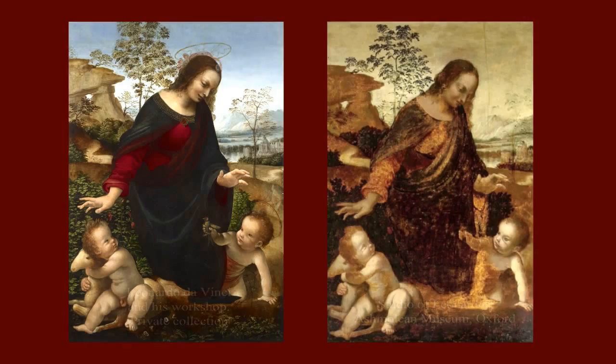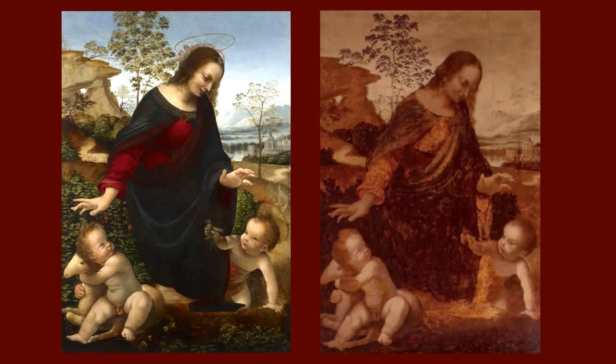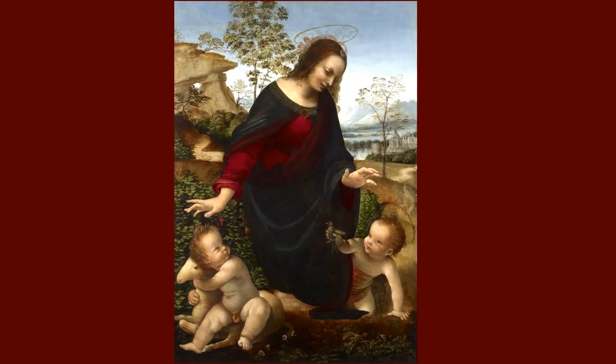First, the Ashmolean painting is not unfinished — numerous losses of the paint layer are due solely to its very poor condition. Secondly, T. Berenius did not know about the present painting reviewed in this report. Its level of performance is higher than that of the Ashmolean version, and moreover it demonstrates more masterly underdrawing and clearly identified stages of creation.